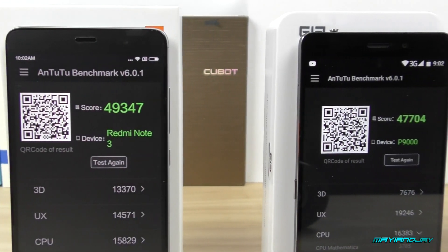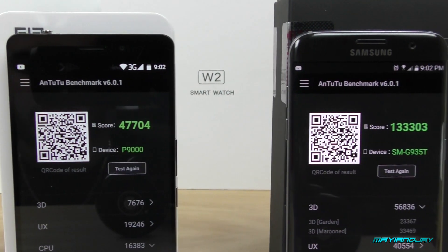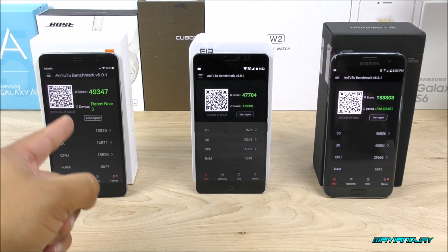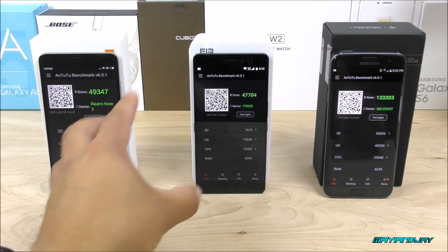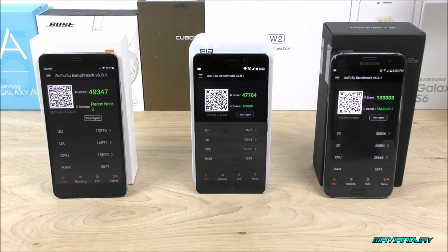Alright guys, here we have the verdict between the Xiaomi Redmi Note 3 and the Lephone P9000. For those of you who are curious, keep in mind the Xiaomi comes with 3 gigabytes of RAM, while the Lephone comes with 4 gigabytes of RAM. The GPUs on both devices are also different — the Lephone has the Mali A60 and the Xiaomi Redmi Note 3 has the PowerVR.